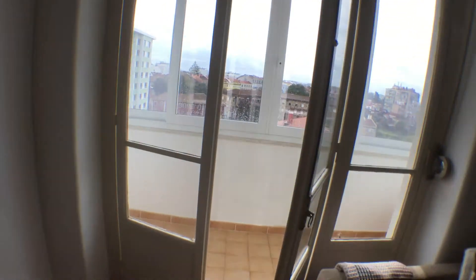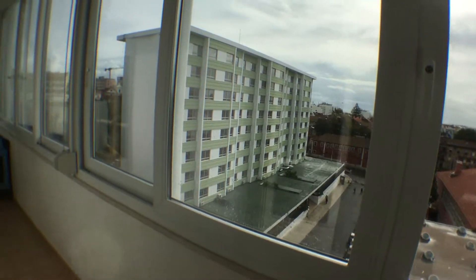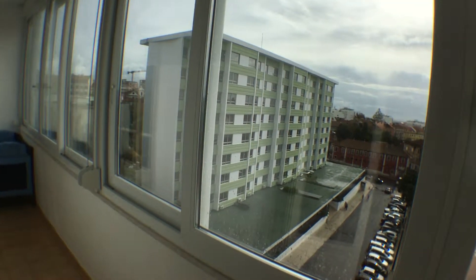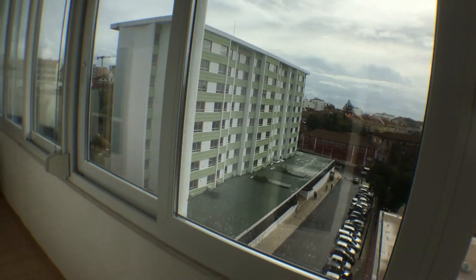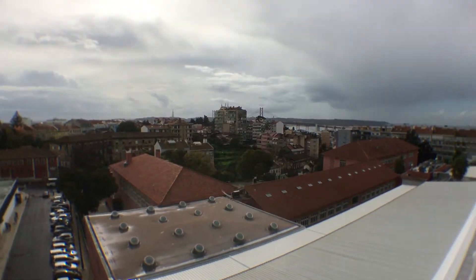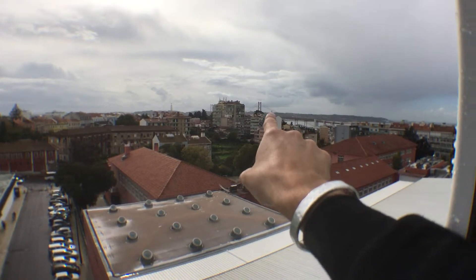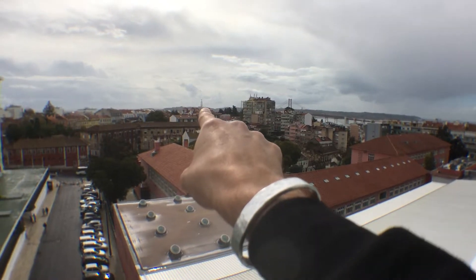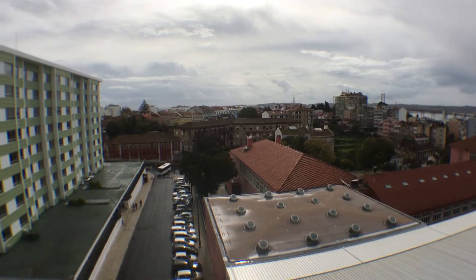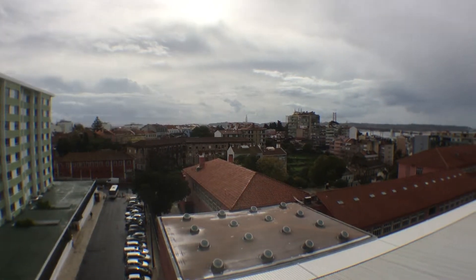As I was telling you, the living room and first bedroom both have access to this balcony, which is called Marquise. It has windows, so you can use it either in the summer or in the winter. But the thing I prefer is the view — you can see in the distance the Bridge of the 25th of April, we have the river, and over there the Christ the King. It's a very nice view, pretty rare in Lisbon, and this gives a big plus to the house.